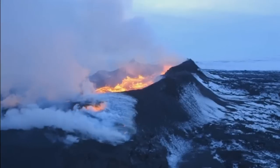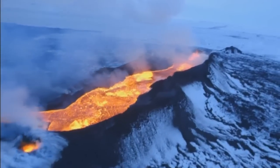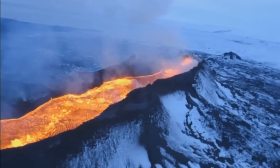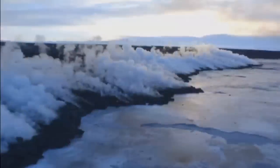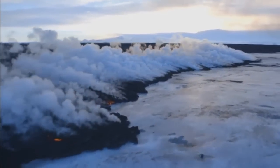With high values of toxic sulphuric dioxide still being recorded, tourists and hikers are being kept away from this extreme landscape, with local villages prepared for evacuation if the gases or lava spread.